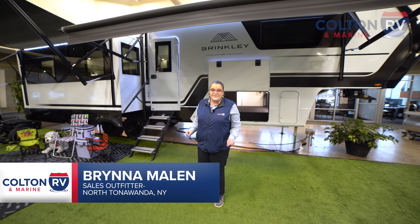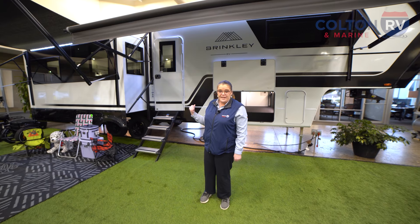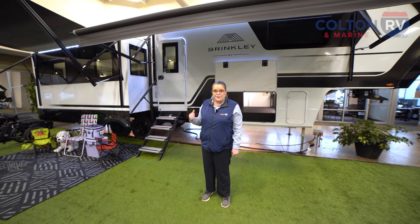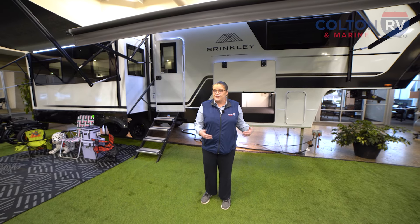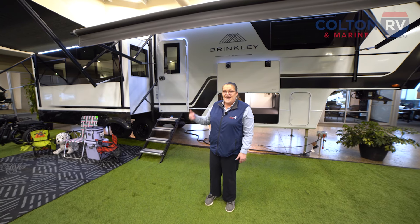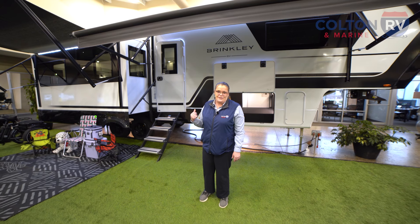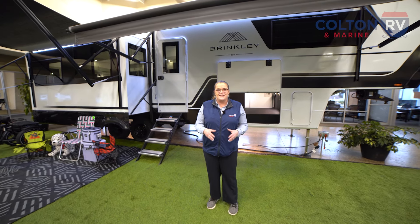Hi, this is Brynna Malen coming to you from Colton RV and Marine, and as a fifth wheel specialist here at Colton, I am beyond excited to tell you about this product behind me. This is a Brinkley 3100Z, which comes from the Brinkley line of fifth wheels. Let me tell you a little bit about the company before we go ahead and jump into the tour.